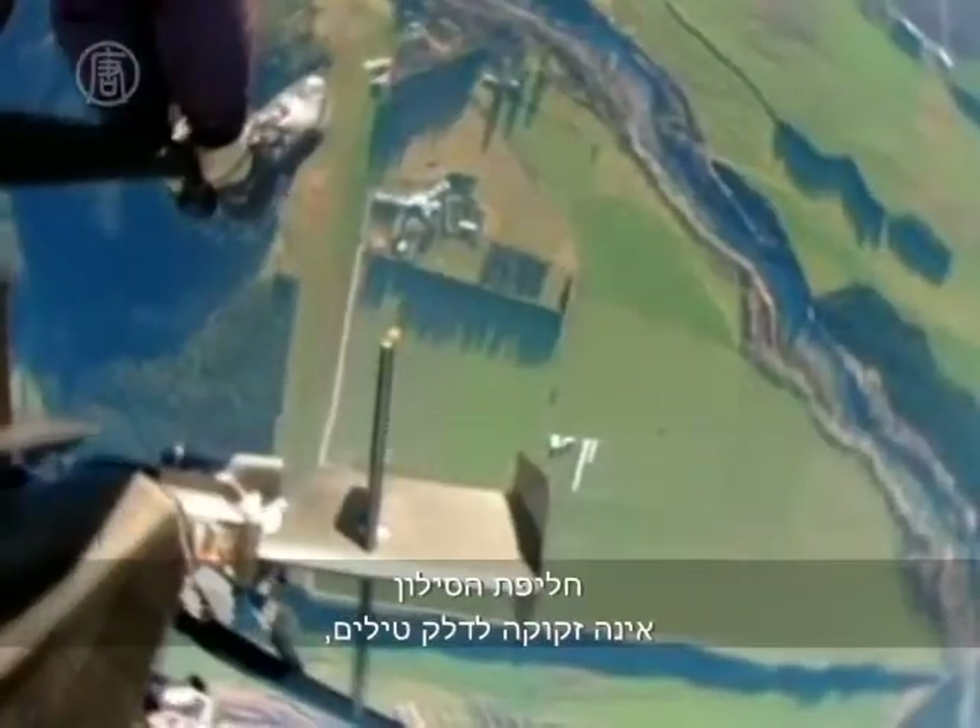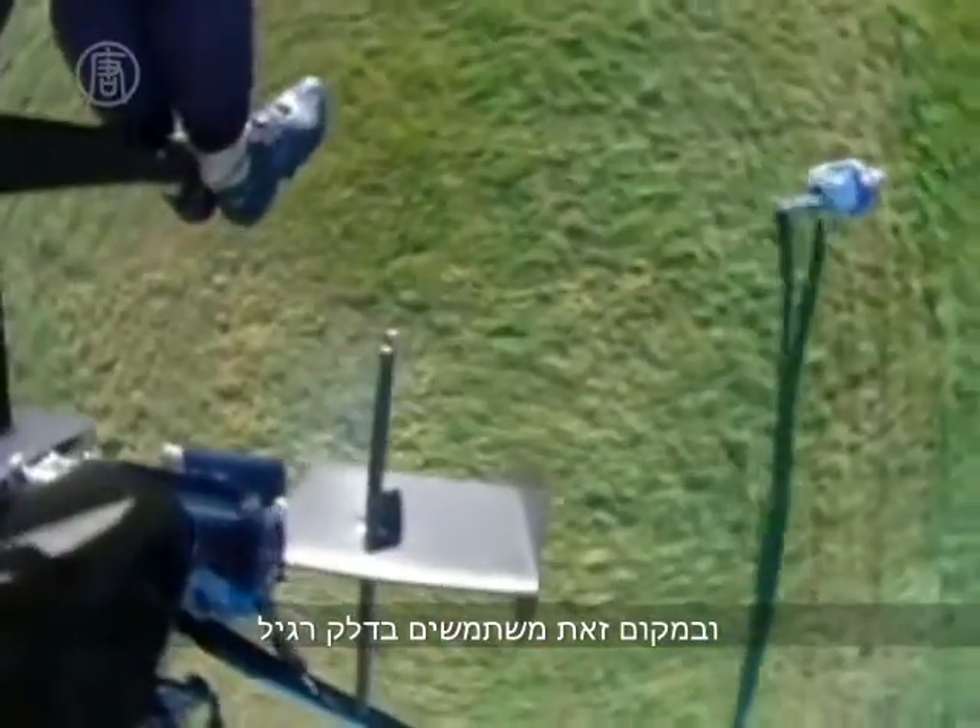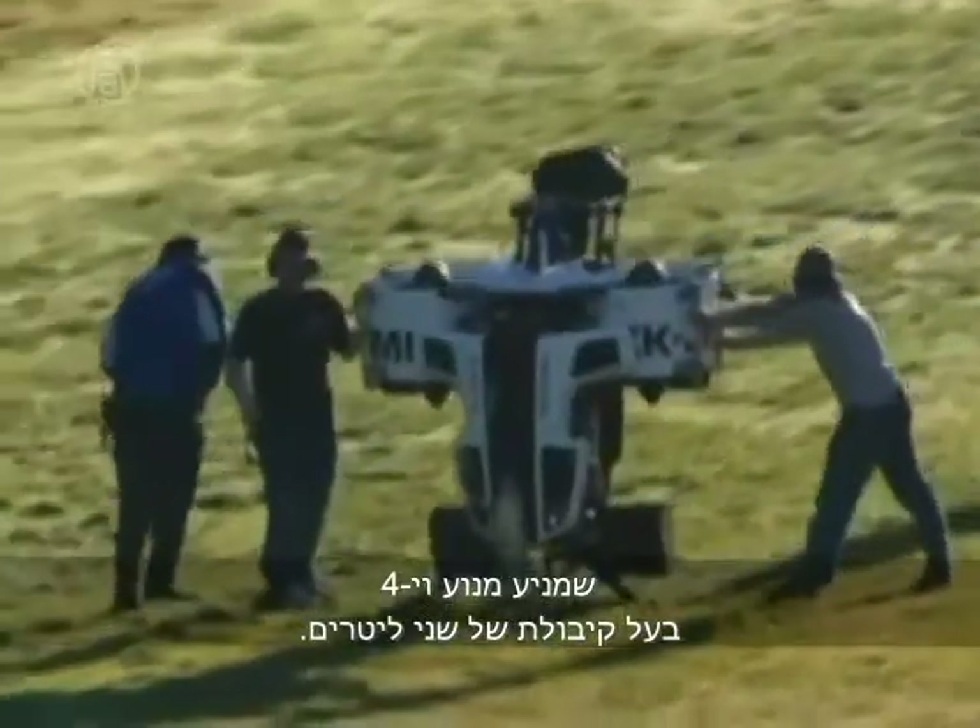The two fans generate a 186 miles per hour rush of air to create lift. The jetpack doesn't need rocket fuel. Instead, it uses ordinary gasoline to power its 2-litre V4 engine.